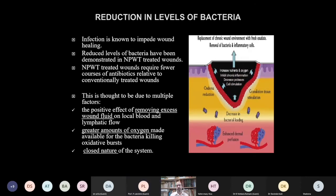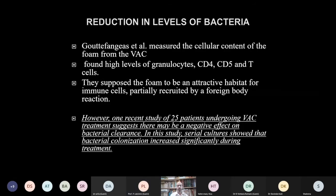Reduction in bacterial levels is the fourth benefit. Infection is known to impede wound healing, and reduced bacterial levels have been demonstrated in NPWT-treated wounds, which also require fewer courses of antibiotics. Contributing factors include removal of excess fluid and exudate, increased blood flow providing more oxygen for oxidative killing of bacteria, and the closed nature of the system which limits bacterial contamination. There are a few anecdotal reports of bacterial colonization under NPWT, but most commonly bacterial load is decreased.